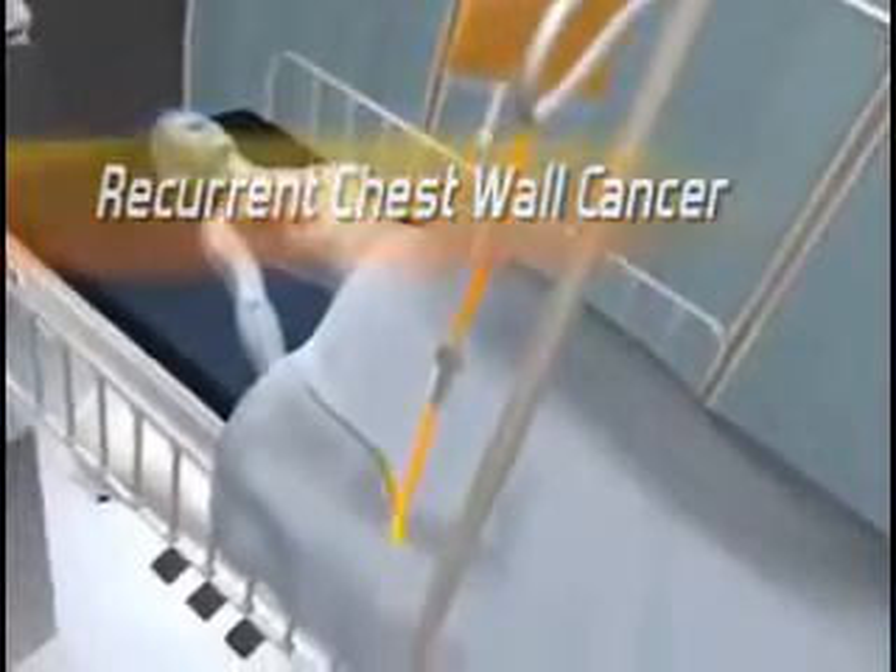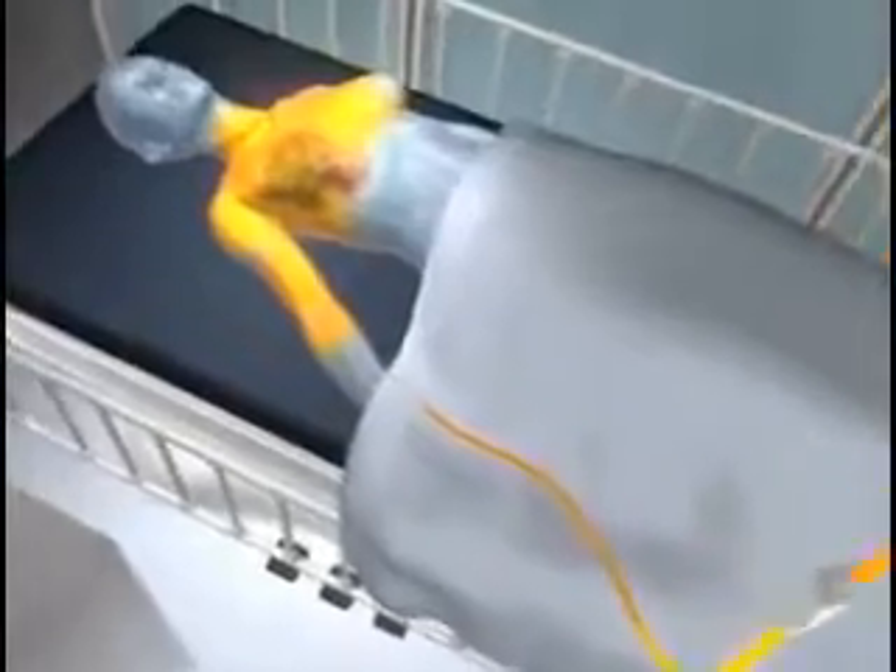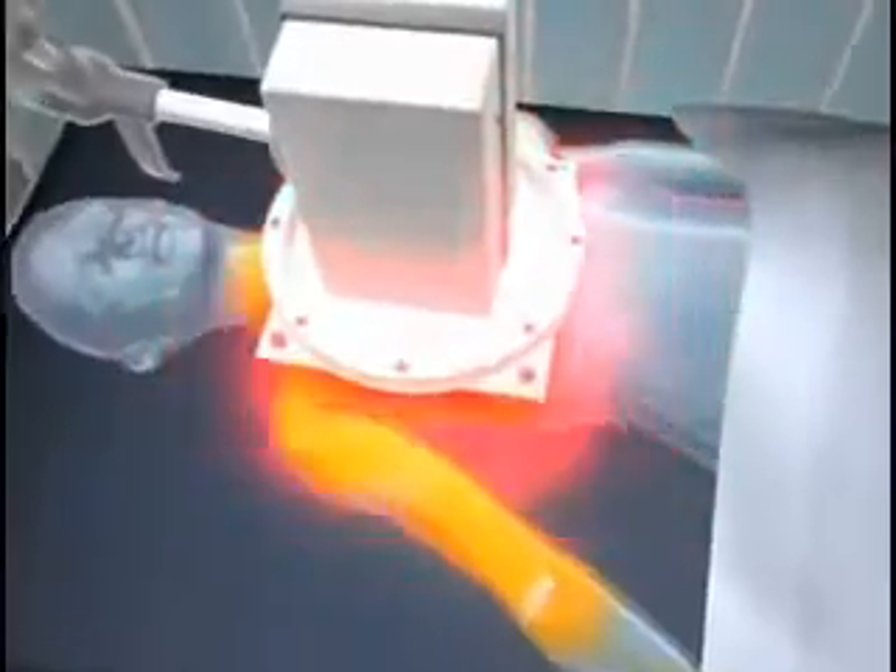One of the first indications in human clinical study is the use of Thermidox for the treatment of recurrent chest wall breast cancer. Administered as a standard intravenous infusion, liposomes concentrate at the tumor site as an external microwave device gently heats the tumor tissue to 42 degrees centigrade over a 40-minute period.